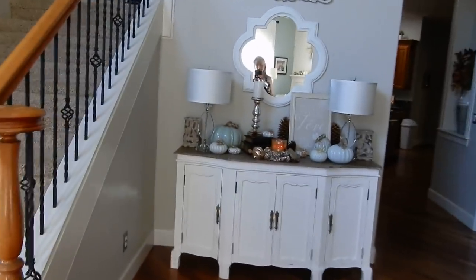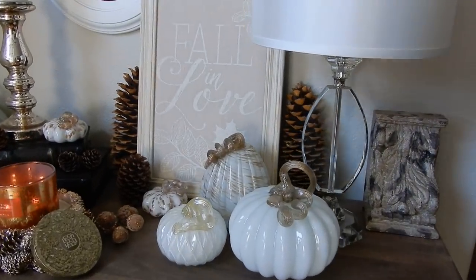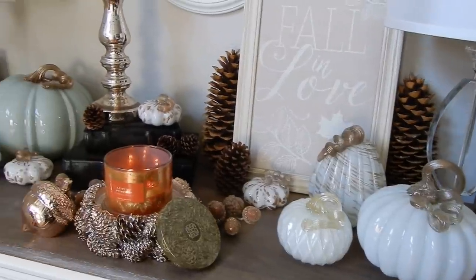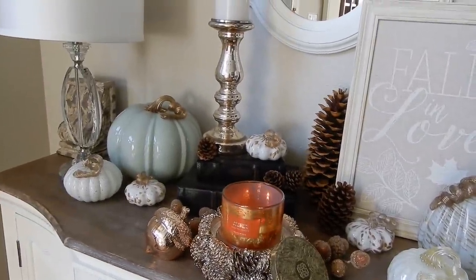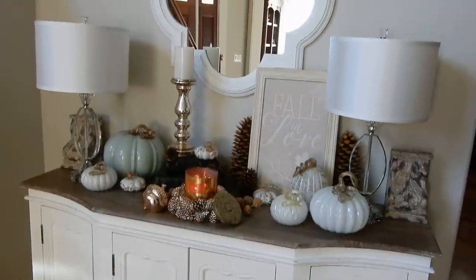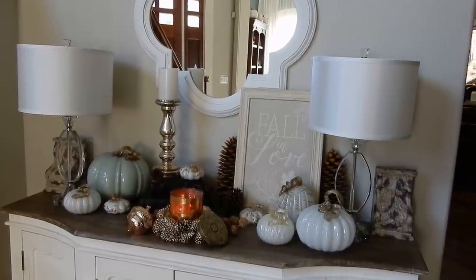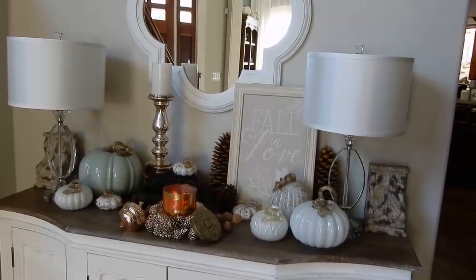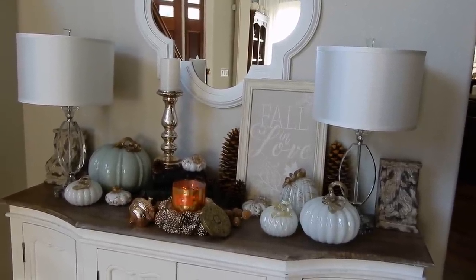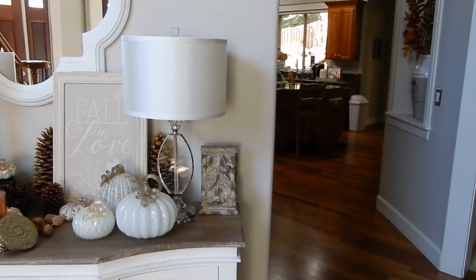You guys saw me decorate this entry table, so you can see how I tweaked it — I added some more pine cones, but it's mostly the way I decorated it on camera, so I'm pleased I didn't make a ton of changes. This is our entryway table. We typically come through the garage, so we don't really use this entry table for keys or purses or anything like that — it's mostly used just for decor, to be totally honest. The front door is right there, but we just don't enter the house that way.